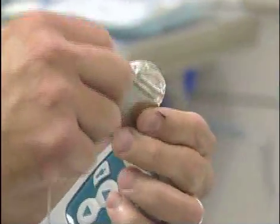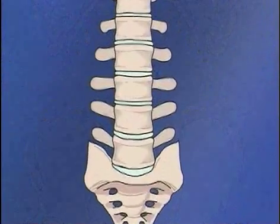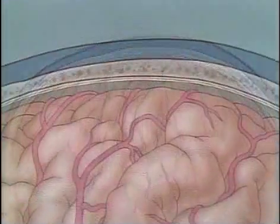The stimulator is a small device which is implanted in the body with leads that run near the spinal cord. It's programmed to produce an electrical field that changes the way the body transmits pain signals to the brain.